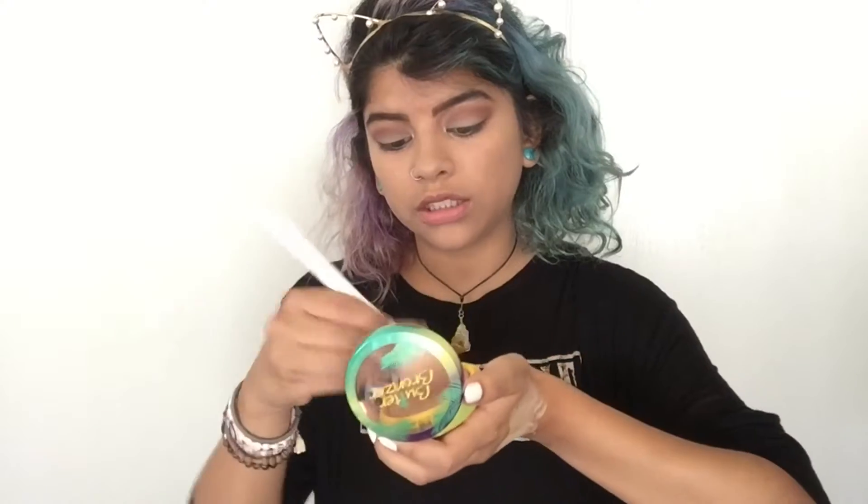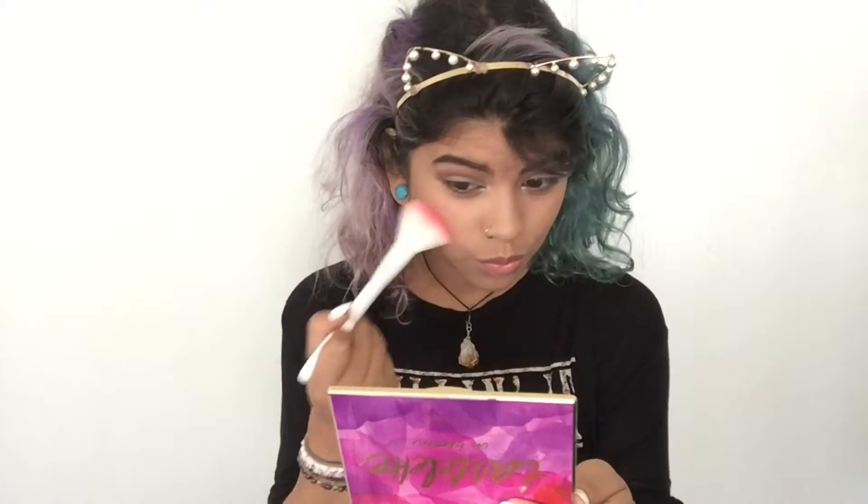I'm not going to contour my face, but I am going to bronze it. I'm using the Physicians Formula Love Bronzer in Butter Bronzer and sweeping some across my face. For blush I'm using one from Essence — I've only used it once. I'm taking some and applying it, and I also like to put a little blush on my nose too.